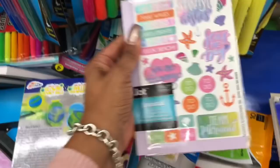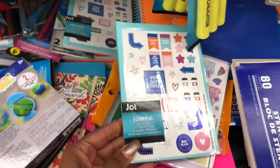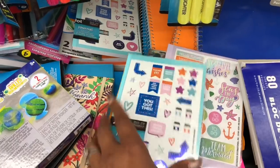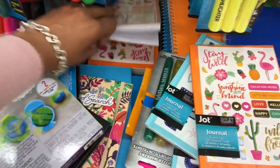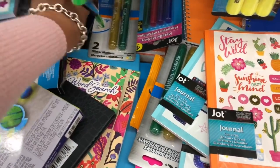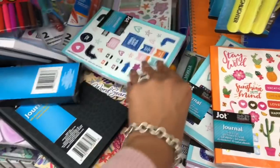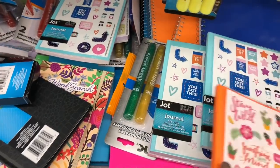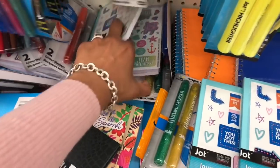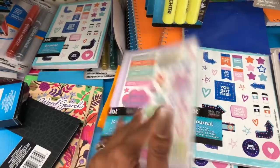These are so cute — little journals with stickers on them. That's how they get you at Dollar Tree, that is how they get me every single time. I'm gonna get some for you guys, maybe for the next coupon book or a giveaway. I am loving the flamingo one — definitely picking up the flamingo, and maybe the mermaid one too. These are so cute, definitely picking them up for you guys.